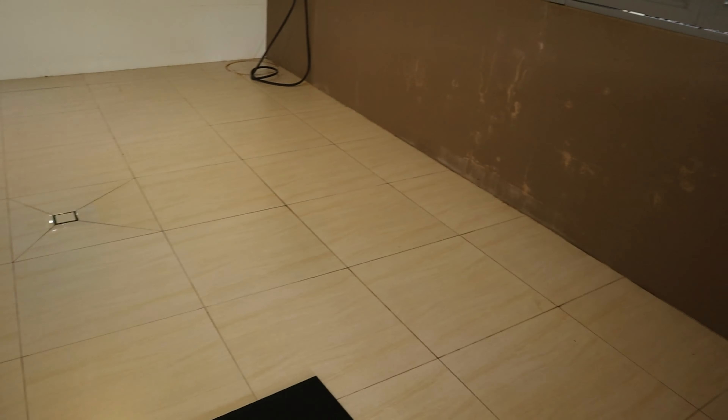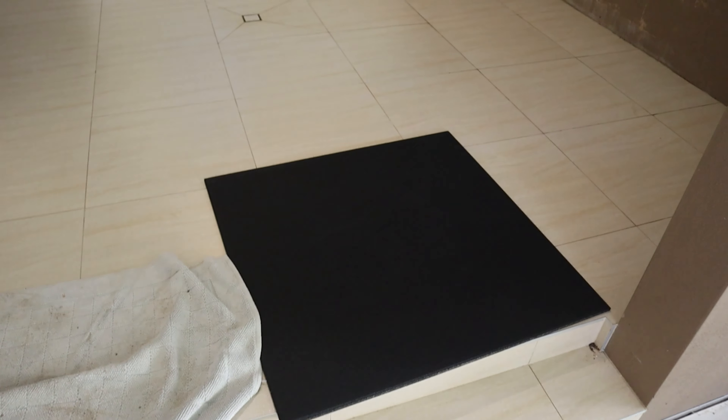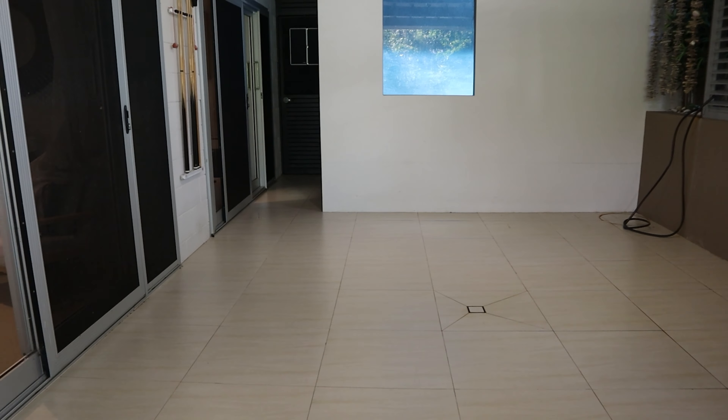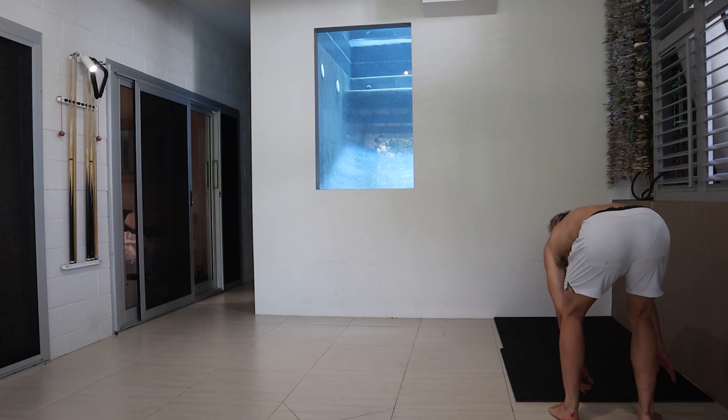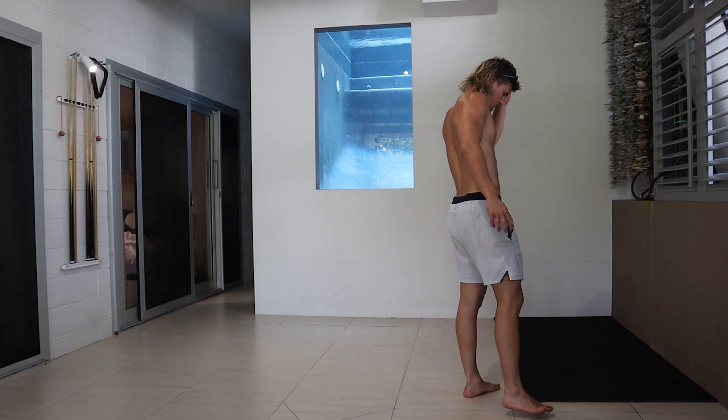We've given it all a sweep out and a bit of a wipe down. Now we're going to start putting these mats down — we've got about 20 mats to fit in. We're halfway through the flooring and it looks pretty freaking decent so far. Down that end we've got a little bit of extra so we're going to have to cut that off, but holy crap it looks pretty insane.